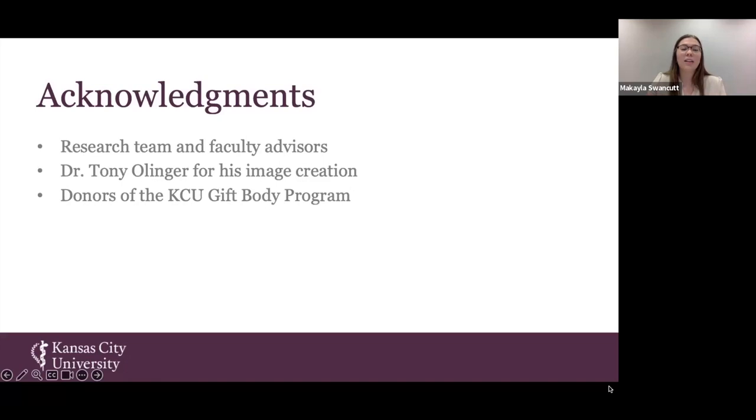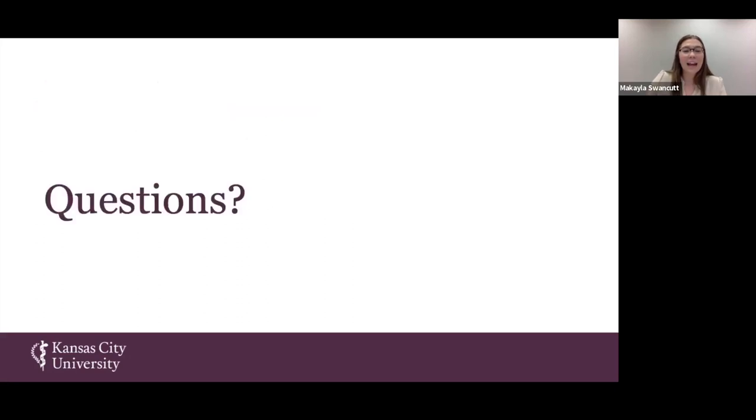I would like to acknowledge my research team who put in many hours to collect these samples in a limited time frame, as well as the faculty advisors who helped with statistics — specifically Dr. Tony Olinger, who created many of the images explaining the nerves and the PAP flap. Ultimately, the donors deserve the most respect and acknowledgement, because without them we would not be able to continue these cadaveric projects and apply the findings to the clinical field. If anybody has any questions, I would love to try to answer them.